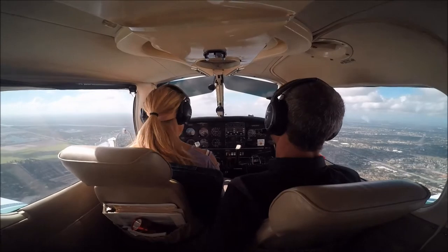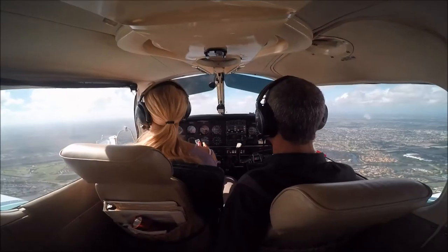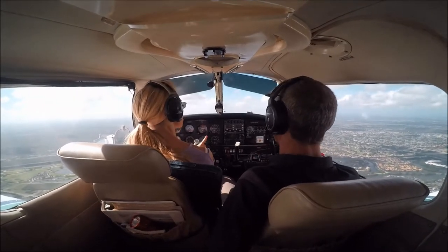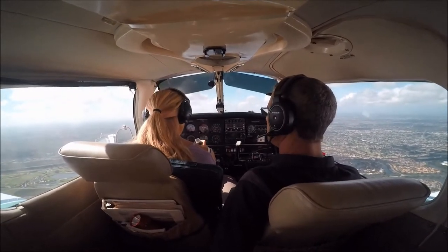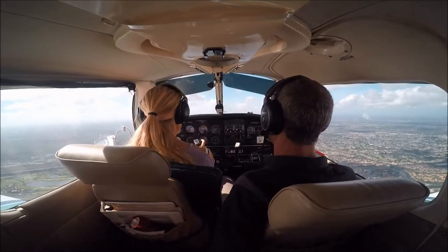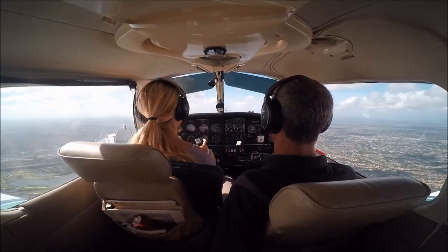Have information Romeo. Athen, Pompano on 120.2. Pompano Tower, November 3524 Quebec is 8 miles to the northwest, inbound for touch and goes with information Romeo.